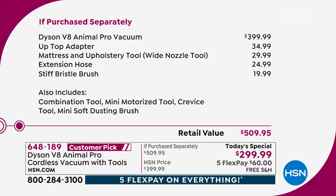Look at everything you're getting: the $400 vacuum, plus four extra attachments. The up top adapter is a $35 value — you can twist and lock at different angles to get up high. The mattress and upholstery tool is a $30 value. The extension hose is $25, the stiff bristle brush is $20. Plus you're getting the combo tool, the mini motorized tool, the crevice tool, and the mini soft dusting brush — a $510 total retail value. You're saving $210 today.